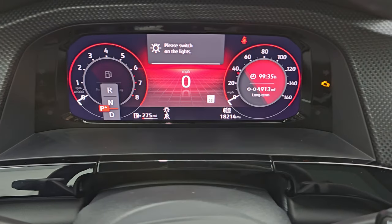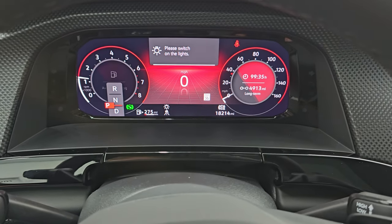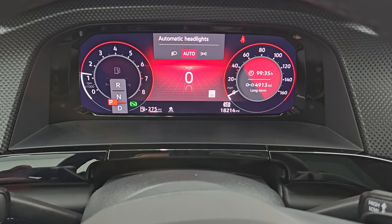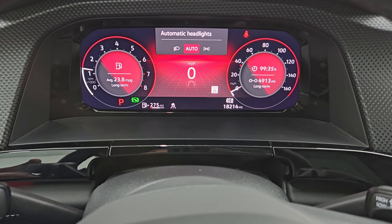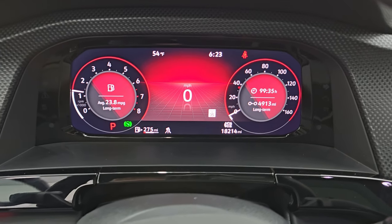Let's start it up and take a look under the hood. Starts right up — no check engine lights or anything like that.